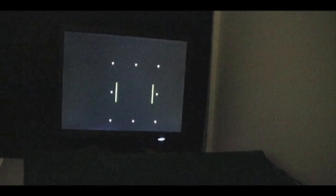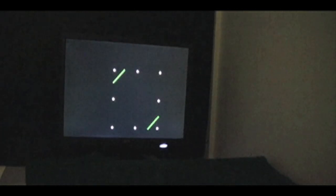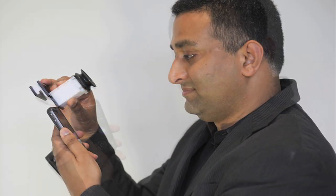The patient looks into a small lens and presses the phone's arrow keys until a set of parallel green and red lines just overlap. This is repeated eight times, with the lines at different angles for each eye. The whole process takes less than two minutes, at which point software loaded onto the phone provides the prescription data.